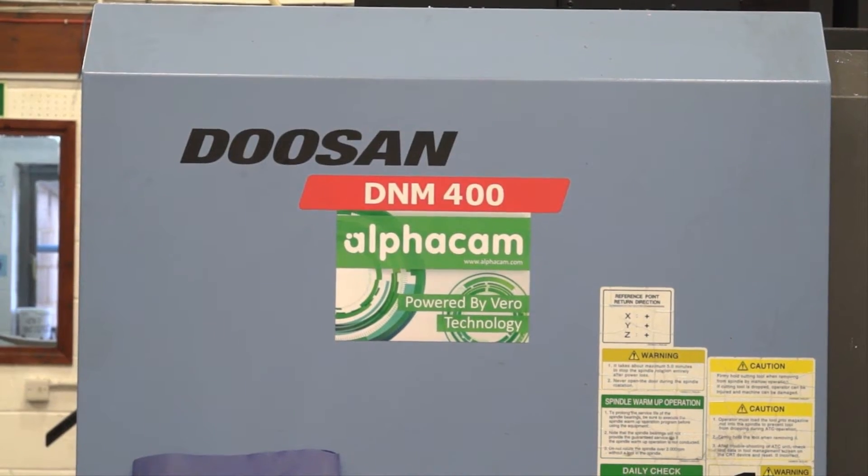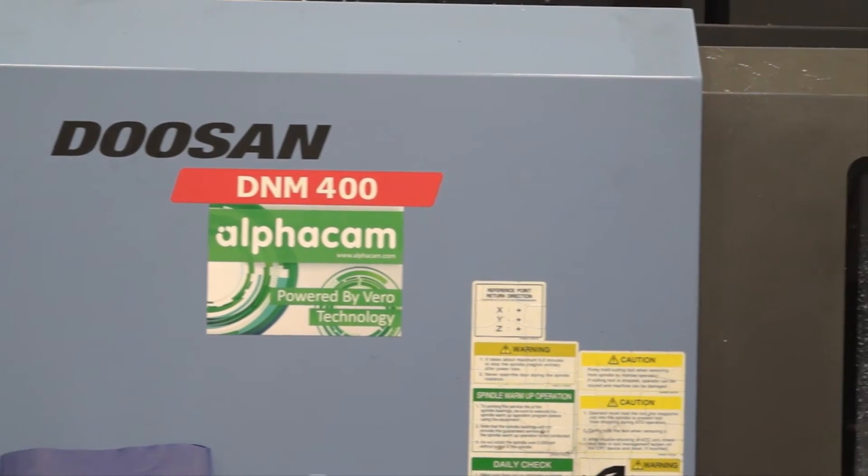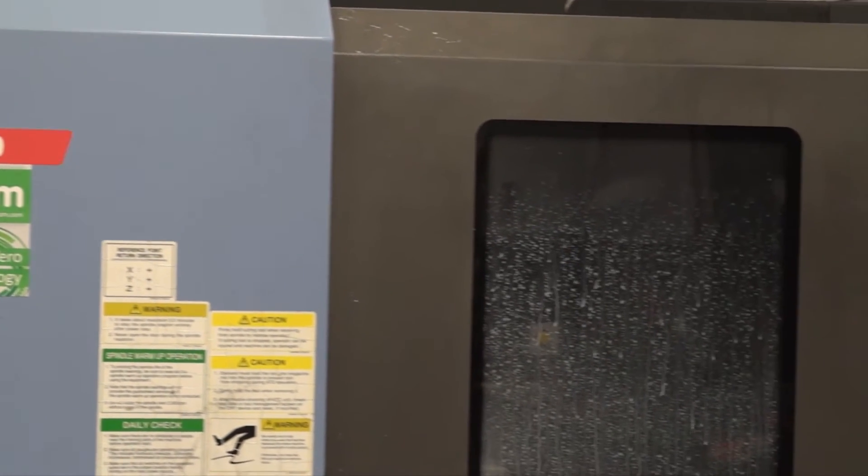We're mainly based around the automotive, pharmaceutical, and aerospace industries — a subcontract engineering company making precision components. We have an assembly department, a turning department, milling, deburring, inspection. We are basically everything in one place.